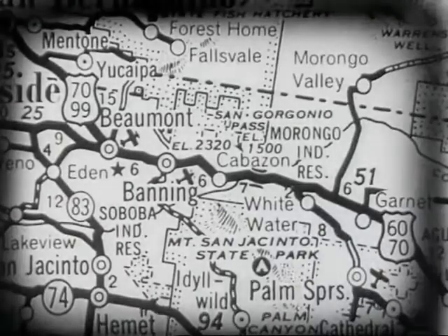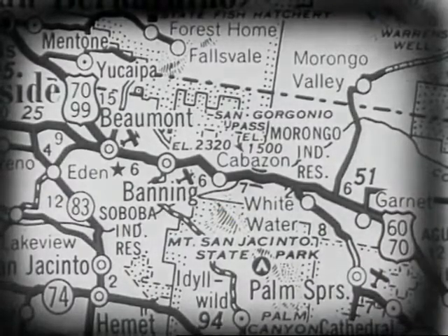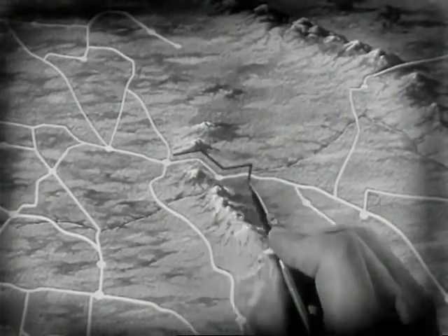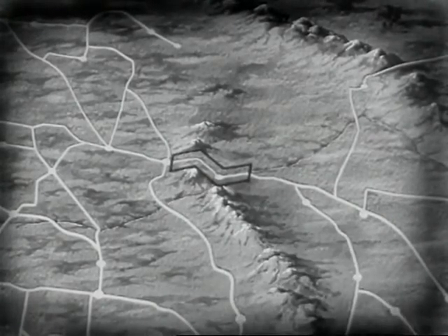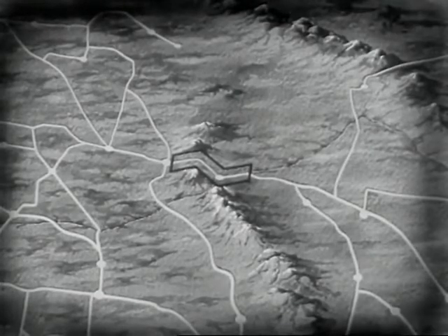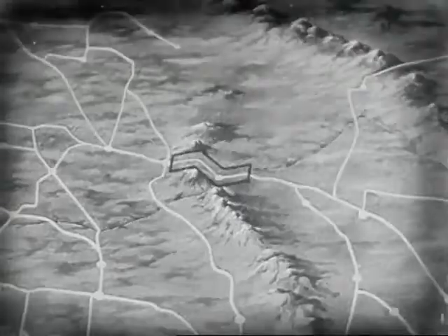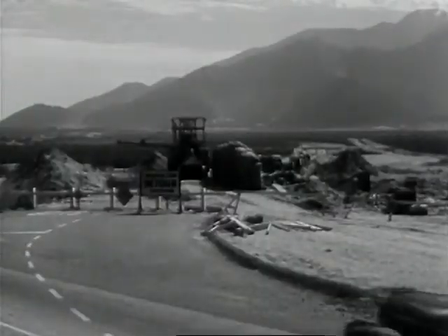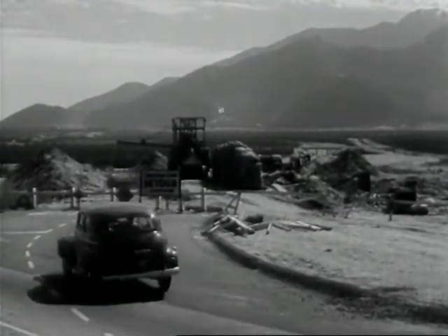This particular symbol, for instance, shows that certain roads are under construction but that detours are provided. This symbol will be drawn over every road that fits this classification at the time the map goes to press. But wait a minute — how does the draftsman know all this? It's a cinch he can't walk every mile of every road in the United States.